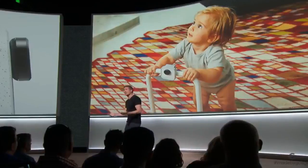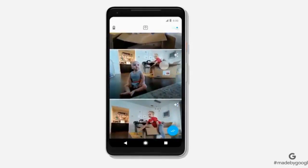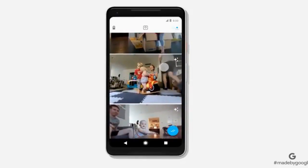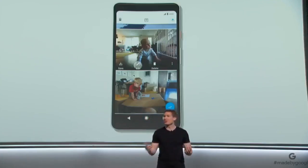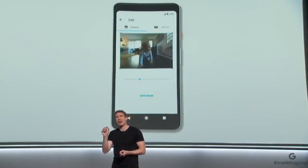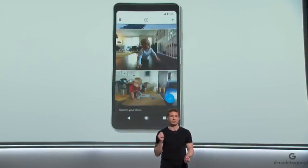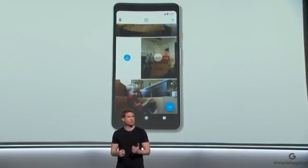Let's take a look at what Clips actually captures. Here are some clips I've captured with my family at home. As you can see, it's not just photos — it's little snippets that capture the whole moment. We call those, of course, Clips. You can save them as a motion photo or choose any frame to save as a high-resolution still. It's like having my own photographer shooting and choosing the best moments for me. You just swipe to save to Google Photos, which can automatically make movies out of your Clips in seconds.